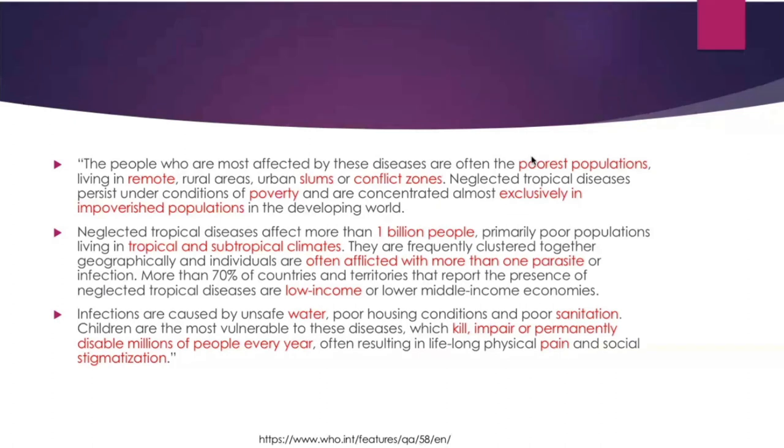This is an excerpt from the WHO website about what a neglected tropical disease is. Some of the themes highlighted include poor countries, slums, conflict zones, and poverty — and this includes much of the world. More than a billion people worldwide are affected by these neglected tropical diseases.